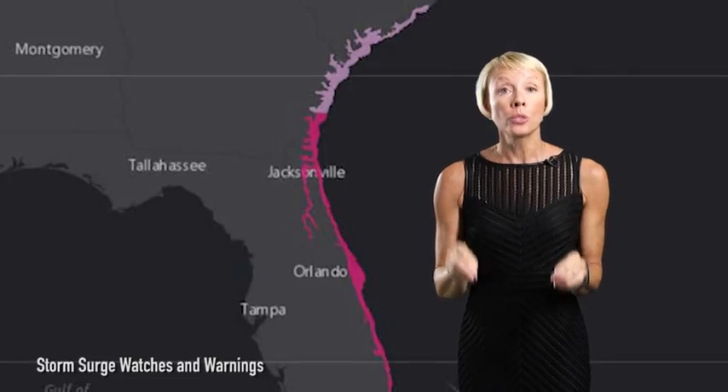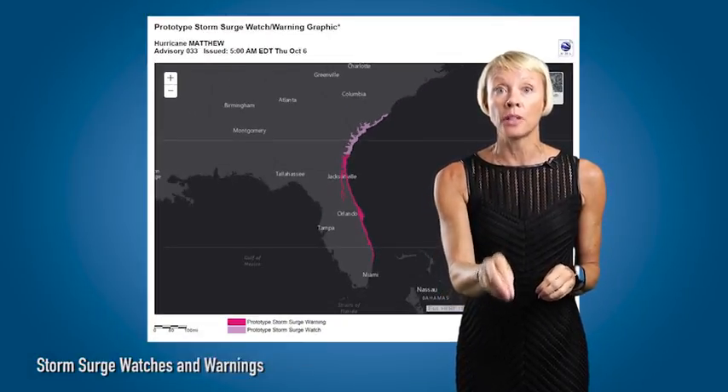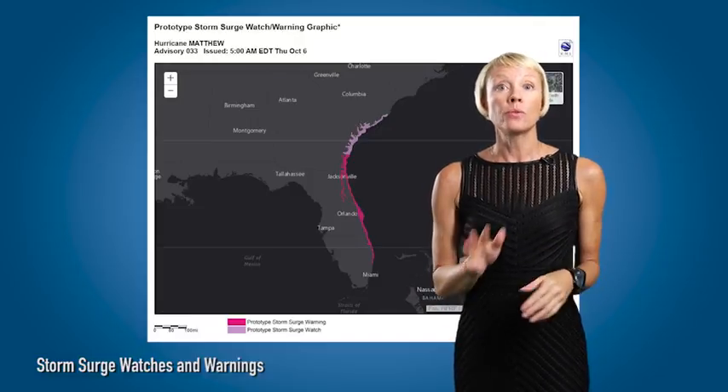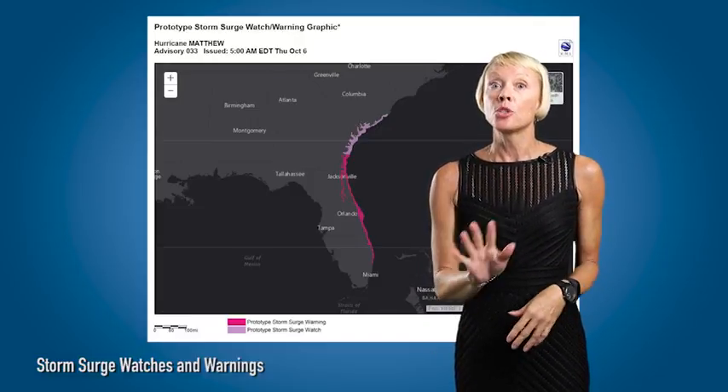More people die from drowning during a hurricane or tropical storm than from wind, so the new storm surge watch and warning maps are particularly important to warn you about dangerous flooding. The warning is 48 hours advance notice, and the watch is 36 hours to potential flooding in your area. The reason they're issuing these this year is they want you to be better prepared and know more about what might be coming.